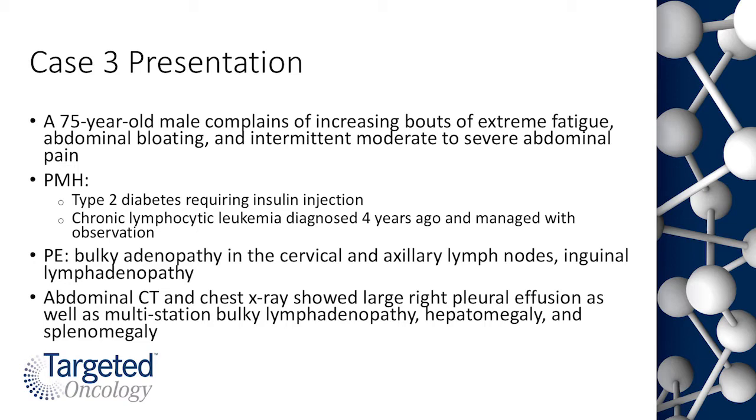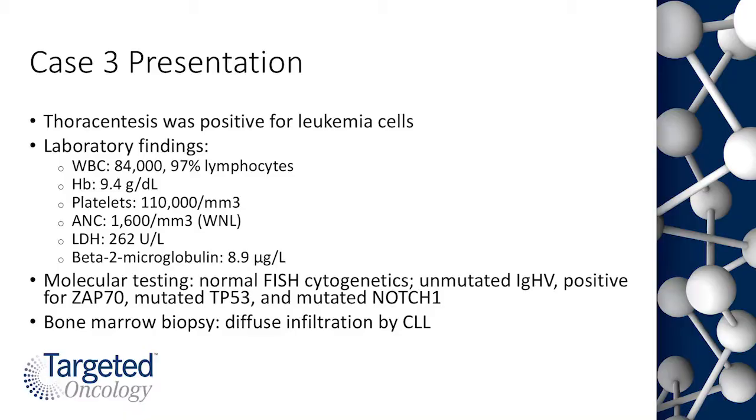On abdominal CT scan there is a large right pleural effusion, bulky multi-station lymphadenopathy, hepatomegaly, and splenomegaly. A thoracentesis was performed and was malignant. Laboratory evaluations revealed a significant lymphocytosis with a total white blood cell count of 84,000. The patient was significantly anemic with a hemoglobin of 9.4 and moderately thrombocytopenic. The LDH was normal at 262, but the beta-2 microglobulin was very elevated. FISH testing was normal.